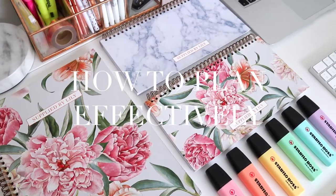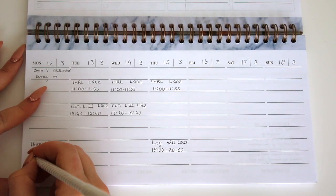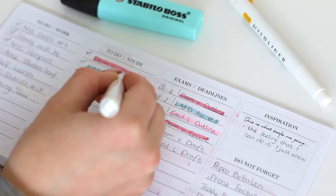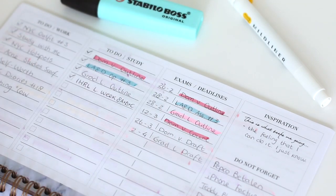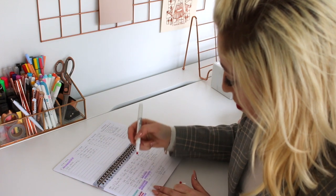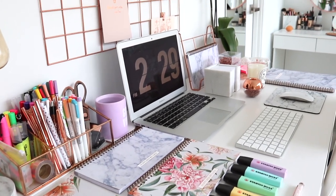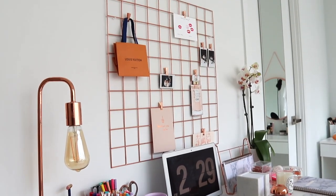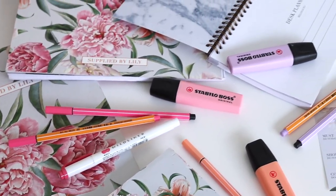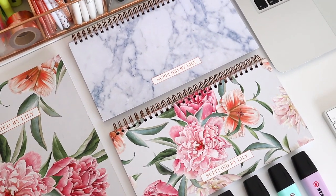In this video I'm going to explain to you how I plan my life in order to manage to stay on top with my law school studies, also run my own business and webshop, still have time to see my friends, and also take care of my physical and mental health. I'm going to show you how to plan effectively and how I use my planner. Also at the end of this video I have a discount code and a giveaway, so definitely keep watching till the end. If you're excited for this video, please give it a thumbs up and let's start!